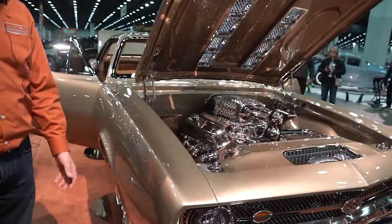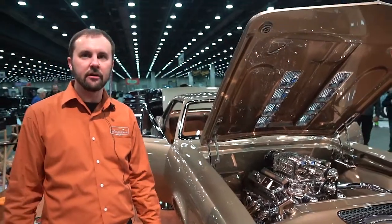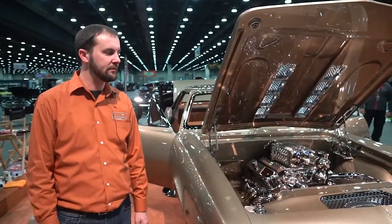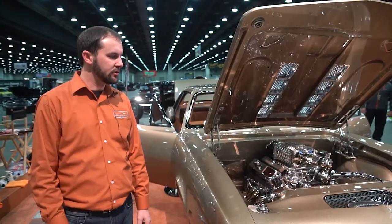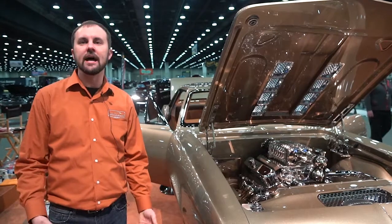The theme behind the car is we were trying not to build just another Camaro. We were trying to go out of the box and make something that was extremely elegant, but retain the originality of the car.